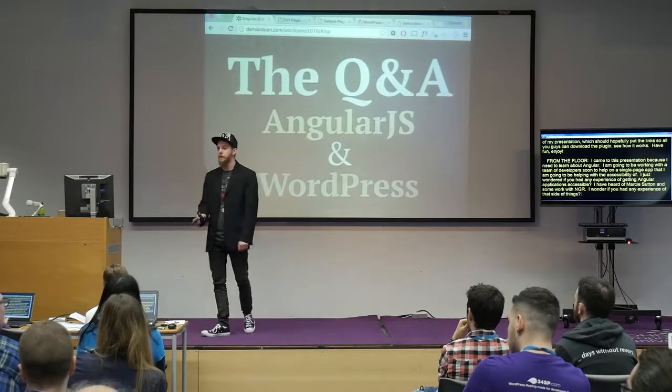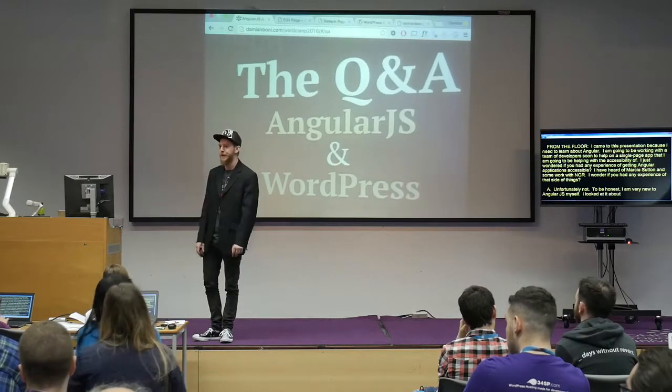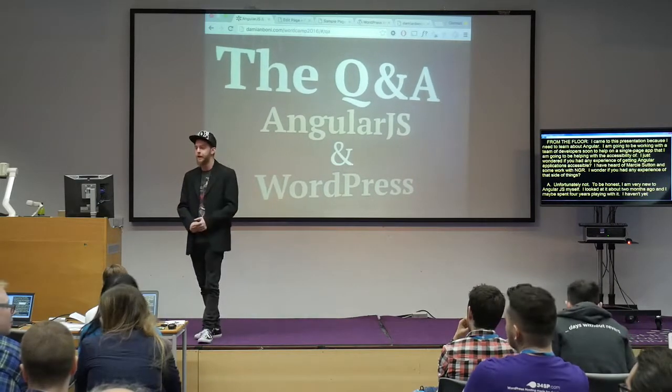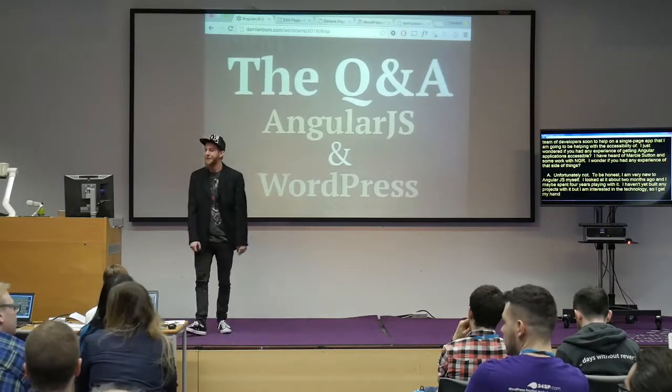I came to this presentation because I need to learn about Angular. I'm going to be working with a team of developers soon on a single page app, helping with accessibility. I wondered if you had any experience getting Angular applications accessible — I've heard of Marcy Sutton and some work she's done with NGR. Unfortunately not. To be perfectly honest, I'm very new to AngularJS myself — I looked at it about two months ago and maybe spent four days playing with it. I haven't yet built any projects on it, but I was interested in the technology. Productive four days then — thank you!